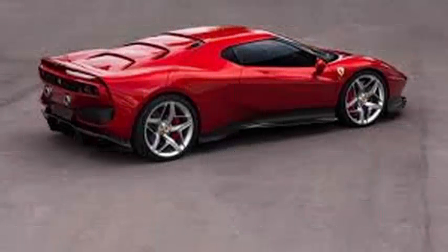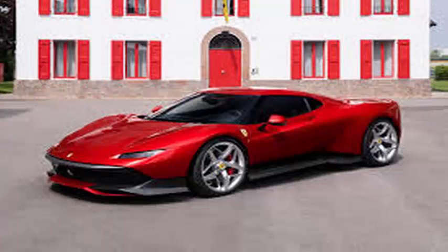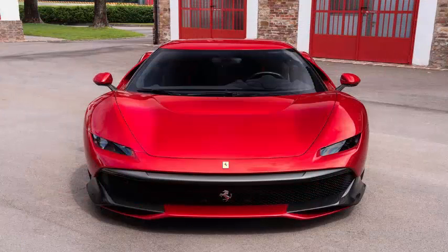The overall direction of the design is also inspired by the iconic F40, from which the three-layer metallic red paint also draws impulses. Looking more closely at the front, you will easily notice the unusual headlights, which have been specially created for the SP38.